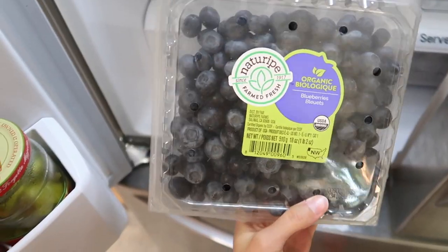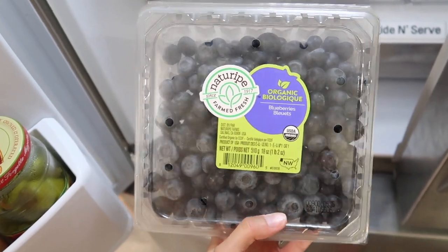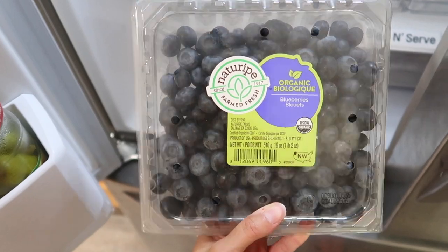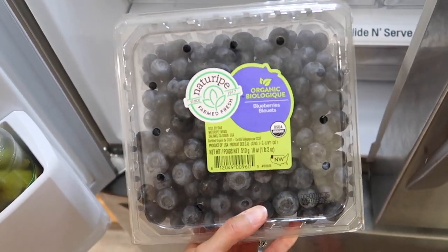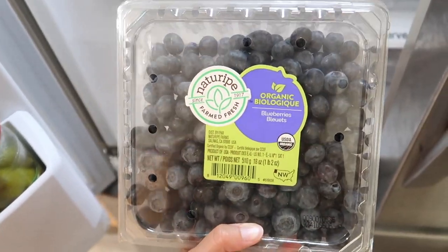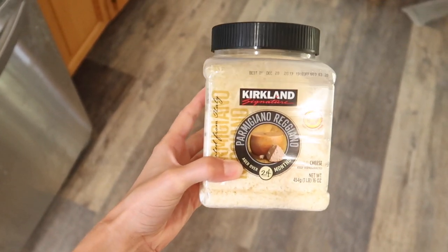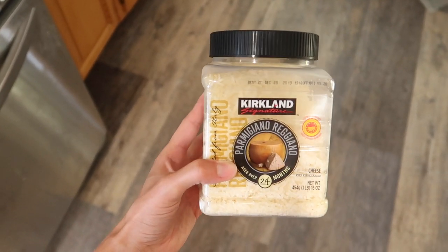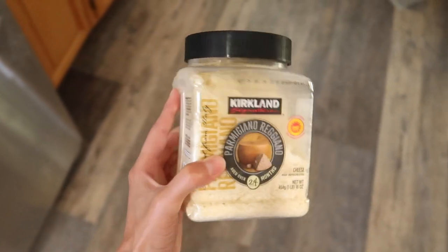We also got organic blueberries. These are mostly for Ben — he really likes to eat them in his yogurt. I'm not actually the biggest blueberry fan. Liam is so-so about them: sometimes he likes them, sometimes he doesn't. It's kind of funny because when I was pregnant, I craved blueberries all the time. Again, this was a super good deal — organic fruit at Costco is such a steal. We also got this shredded Parmesan cheese, which is a staple in our house. I can't even tell you how many times we've been at Costco recently and forgotten to get this. Finally remembered it this time.